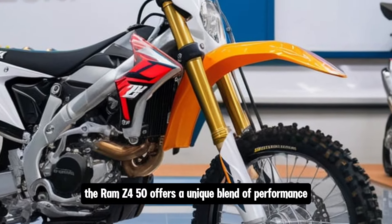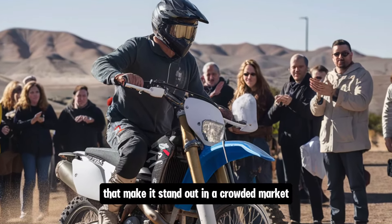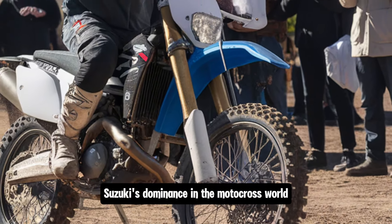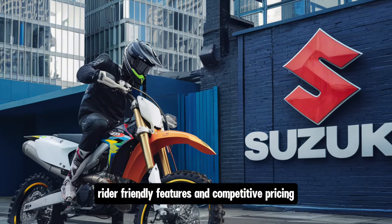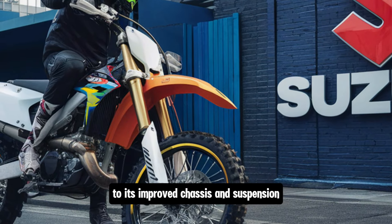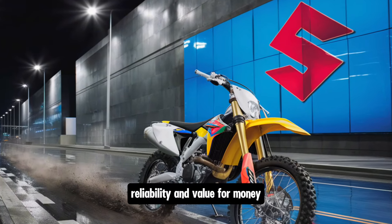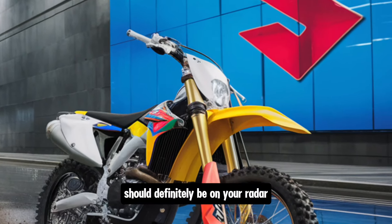The RM-Z450 offers a unique blend of performance, reliability and rider-friendly features that make it stand out in a crowded market. In conclusion, the 2025 Suzuki RM-Z450 is a bike that continues the legacy of Suzuki's dominance in the motocross world. With its combination of cutting-edge technology, rider-friendly features and competitive pricing, it's a bike that will appeal to both professional racers and weekend enthusiasts alike. From its refined engine to its improved chassis and suspension, the RM-Z450 is built to dominate the track. If you're looking for a 450cc motocross bike that offers excellent performance, reliability and value for money, the 2025 Suzuki RM-Z450 should definitely be on your radar.